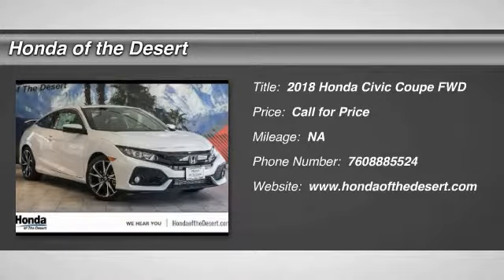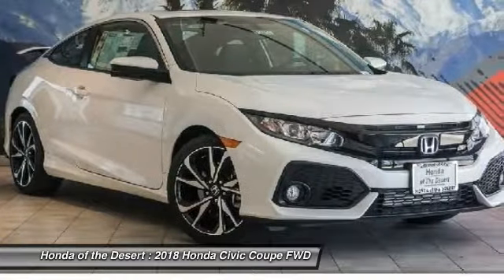The 2018 Honda Civic. Practical, awesome gas mileage and incredibly reliable.